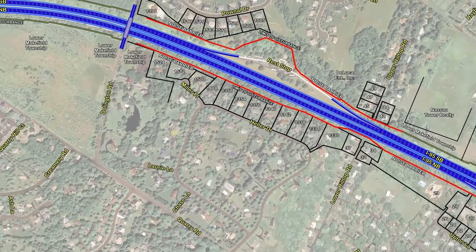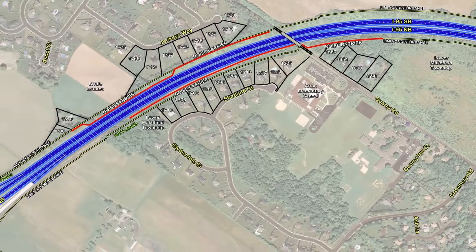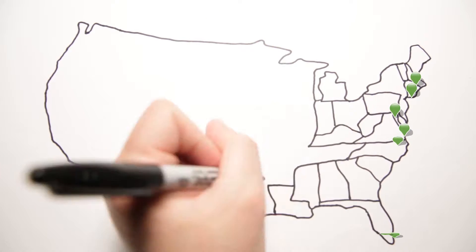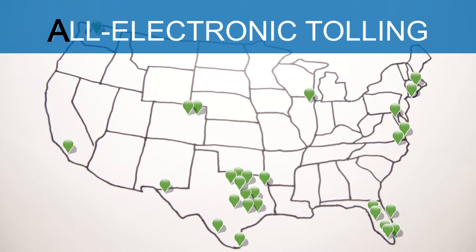Tolls are needed to pay for a multi-faceted four-year project of this size and scope. More and more transportation agencies around the country and around the world are eliminating cash tolls and switching to all-electronic tolling, or AET.